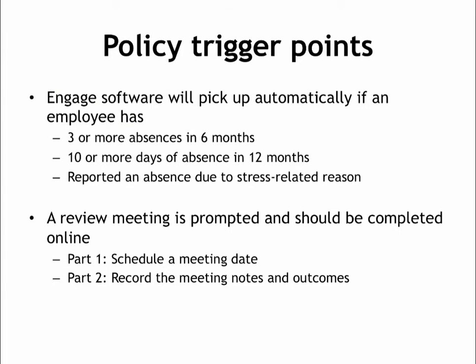Engage will pick up when an employee trips one of your absence policy trigger points: 3 or more spells in 6 months, 10 or more days of absence in 12 months, or an absence due to a stress-related reason. These triggers will prompt an absence review meeting. The meeting task is two-fold: the first part is to schedule a meeting date and send out a letter to invite the employee, and the second part is to record the meeting outcomes in the online form.